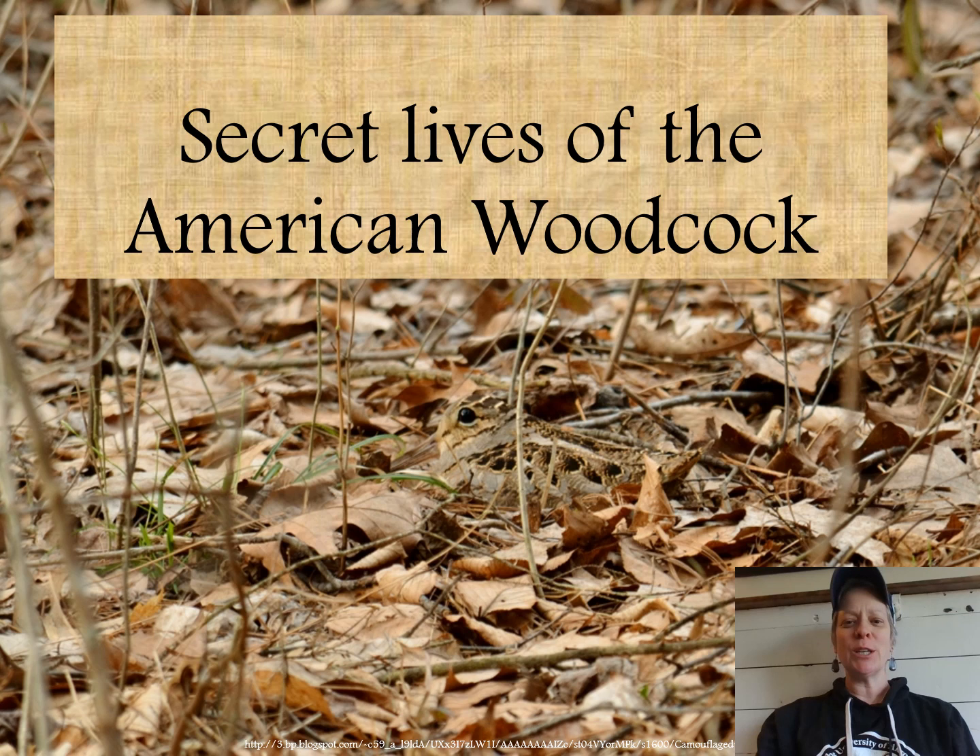Hi everyone, it's Dr. Laura Roccatanitz from the University of Akron Field Station, coming to you remotely today to talk about the secret lives of the American woodcock. Tonight was supposed to be our woodcock walk at Bath Nature Preserve and unfortunately it had to be canceled, so I hope that this little introduction will give you some motivation to get out there on your own and try to find these curious creatures.